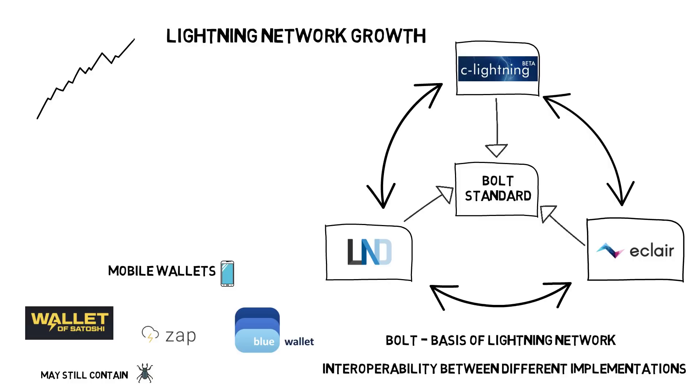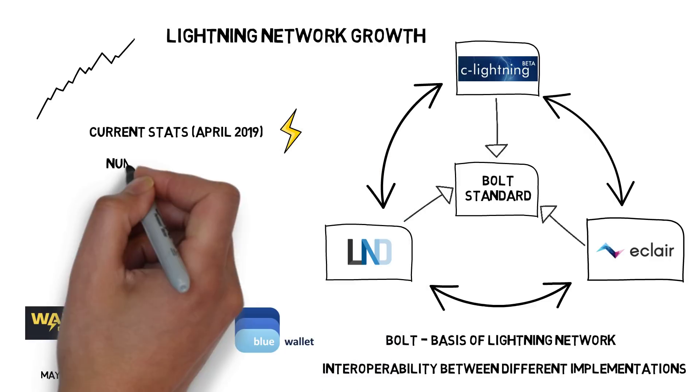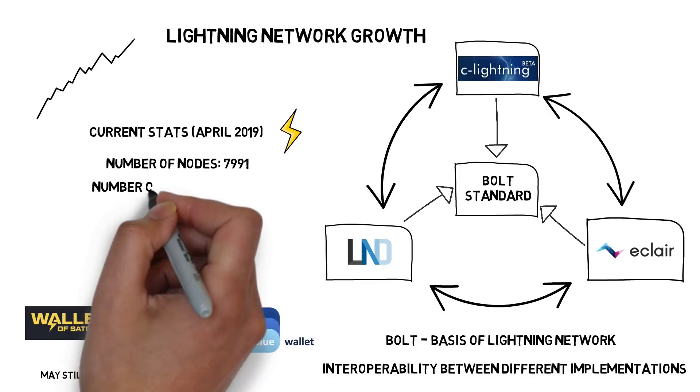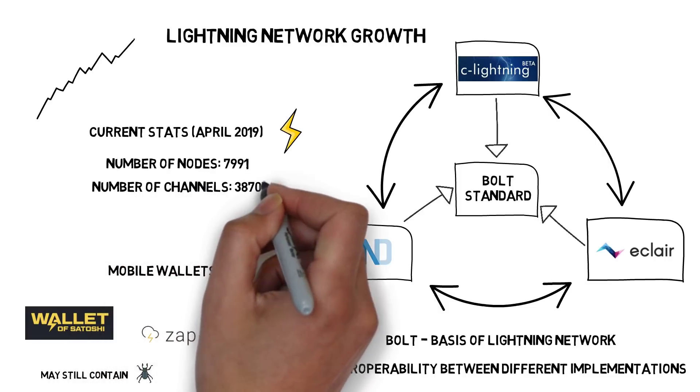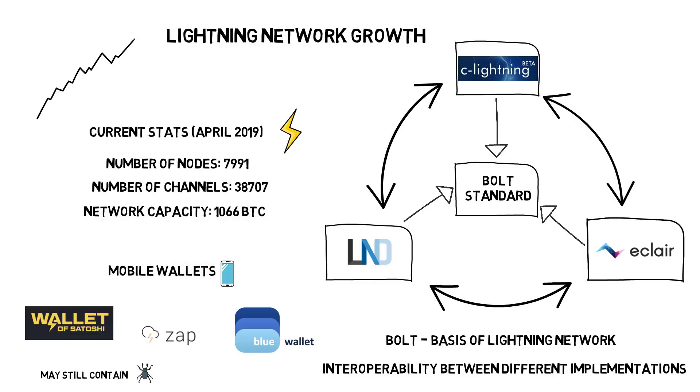As mentioned, the Lightning Network grows at a very high rate. Some current network statistics: number of nodes — almost a thousand; number of channels — approaching forty thousand; network capacity — over one thousand Bitcoin. If you're curious about more Lightning Network stats, check the link to a tracking website in the description box below.